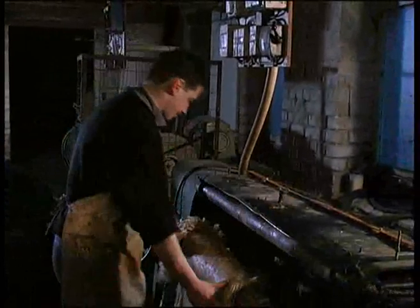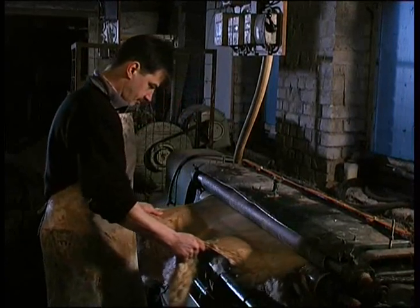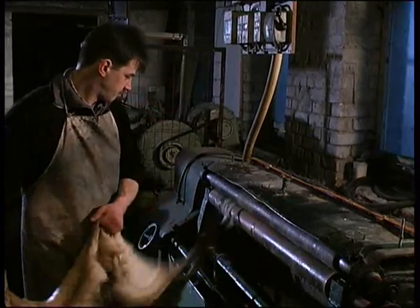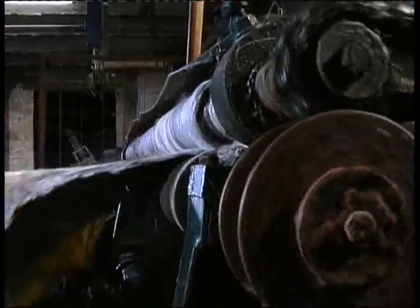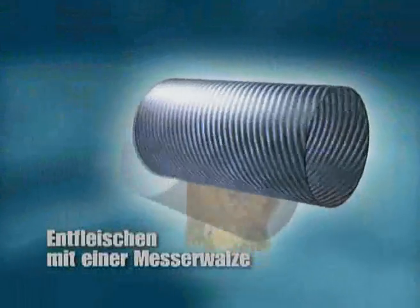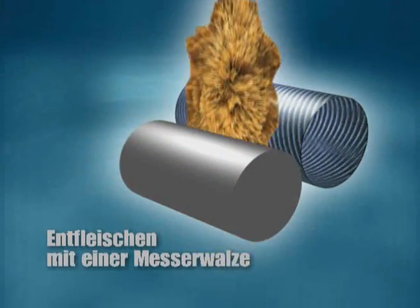Beim Abziehen des Fells bleiben immer wieder kleine Fleisch-, Gewebe- oder Fettreste zurück. Vor der Gerbung müssen sie von der Lederhaut entfernt werden, damit die Chemikalien später ungehindert in die Haut eindringen können. Diesen Vorgang nennt man Entfleischen. Auf einer speziellen Maschine wird das Rohfell zwischen zwei Walzen gepresst. Die obere, der Lederhaut zugewandte Walze besitzt auf ihrer Oberfläche scharfe Messer, die die Gewebereste einer Rasierklinge ähnlich abschaben.